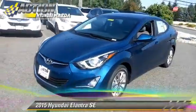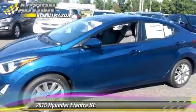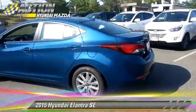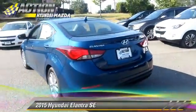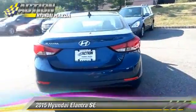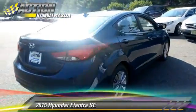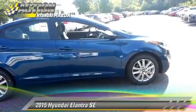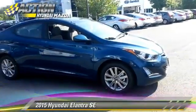The 2015 Hyundai Elantra SE, powered by a 1.8-liter four-cylinder engine with a six-speed automatic transmission, this vehicle is well-equipped. This Hyundai features powered door locks, a CD player, and power windows.